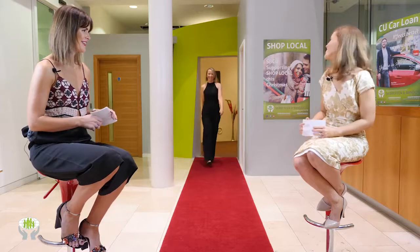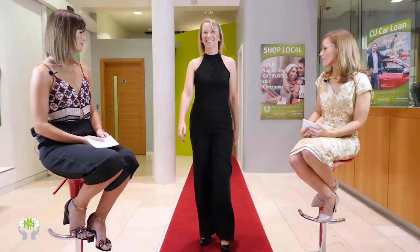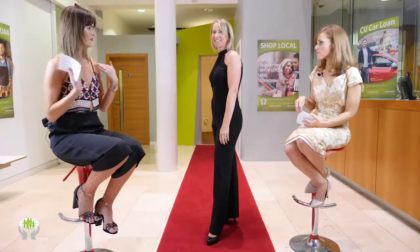Next up, gorgeous Joan — Charlie's Angels eat your heart out! This is a beautiful black high neck jumpsuit from Dressed in Bandon. I love the crossover detail at the front — it really elevates it from a regular black jumpsuit, with a lovely frosting effect.